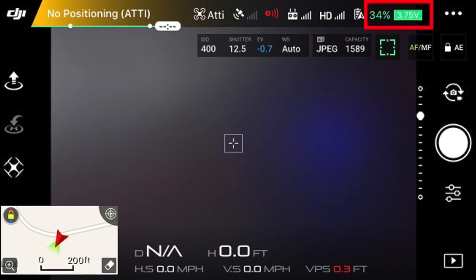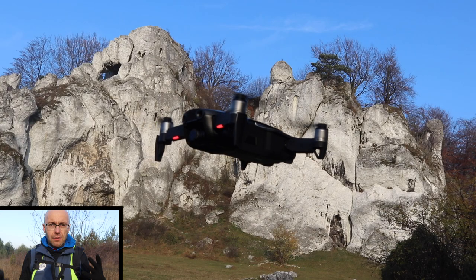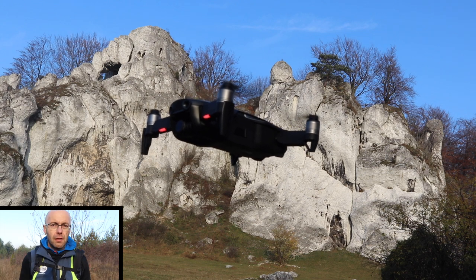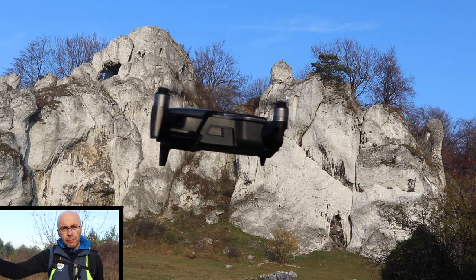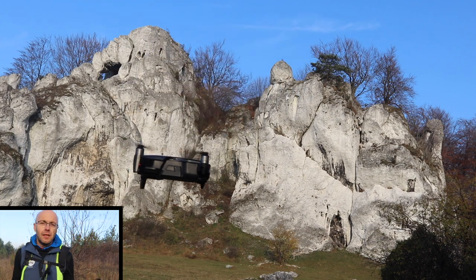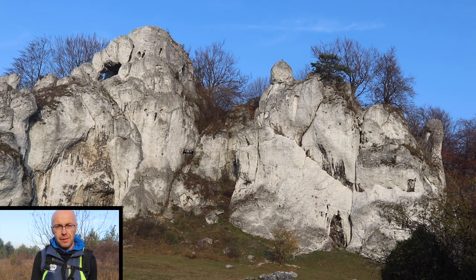Gdy spada nam napięcie poniżej 3,6 V, warto wrócić i wylądować. Jeżeli 3,2 V — to jest stan alarmowy, w tym momencie lądujemy na bank. Po wystartowaniu dobrze jest zawisnąć sobie na minutę, żeby zobaczyć jak ten dron się zachowuje, i dopiero po minucie łagodnie latamy. W niskich temperaturach pamiętajcie o tym, że latamy dość łagodnie, nie stosujemy gwałtownych ruchów — raczej tryb sportowy odpada, bo te skoki napięcia nie są zbyt mile widziane przez nasze baterie.